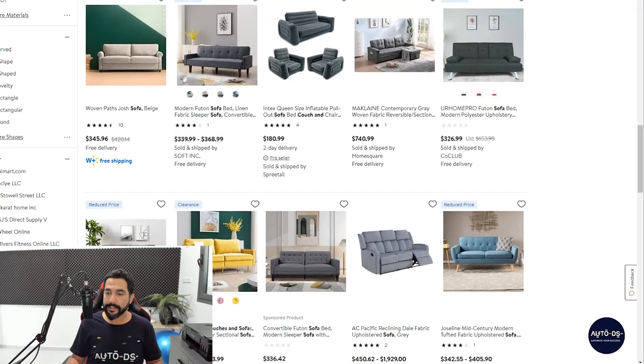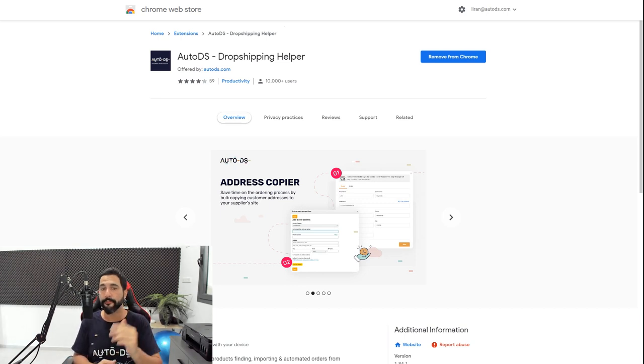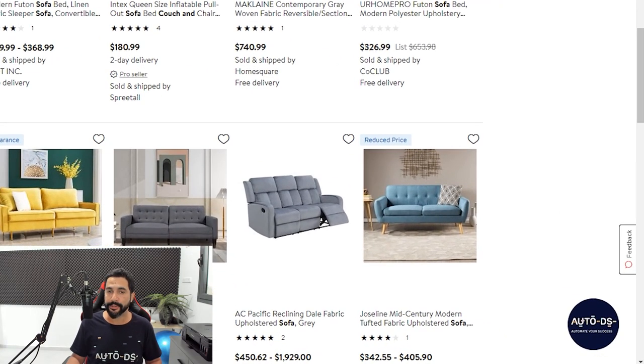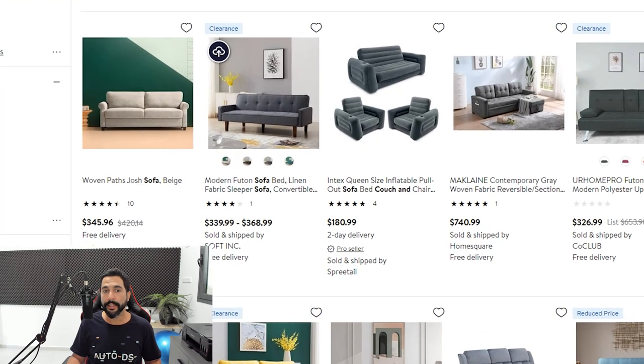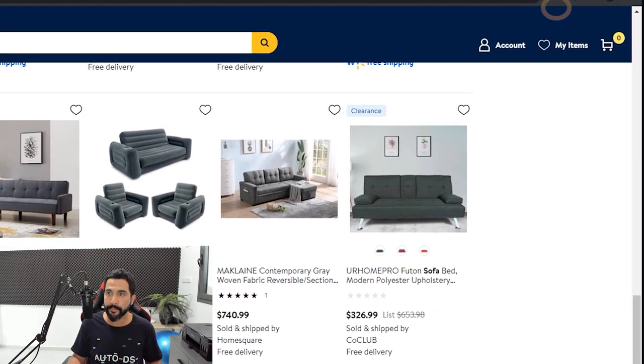Here's a neat trick: once you notice a certain category is selling well and you want to add products in bulk, use the AutoDS extension. If you don't have it, search 'AutoDS helper' on Google — it should be the first result. Add the extension and go back to your supplier page; you'll notice the AutoDS circle. For adding a single product, click the one-click importer icon on the top left of the thumbnail and it will import the product to your store as a draft.